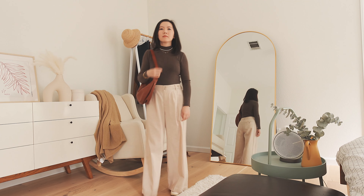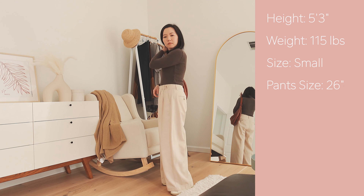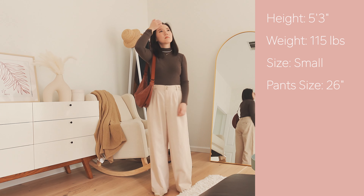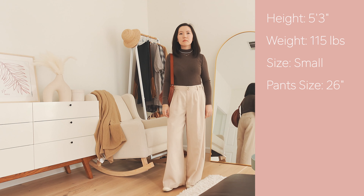A little introduction first — my height is 5'3, my weight is 115 pounds. My usual size is small for pants. I go with US size 2 or waist 26 inches.